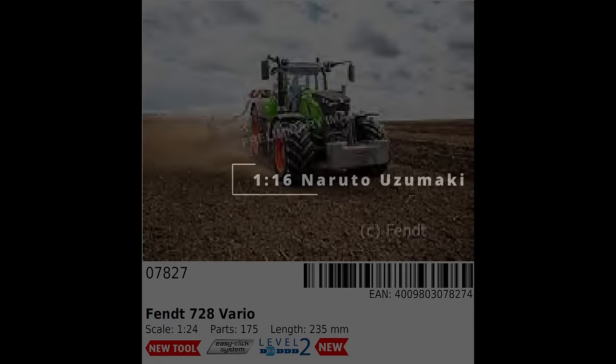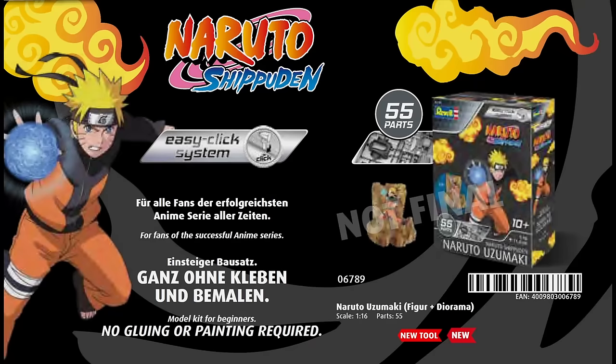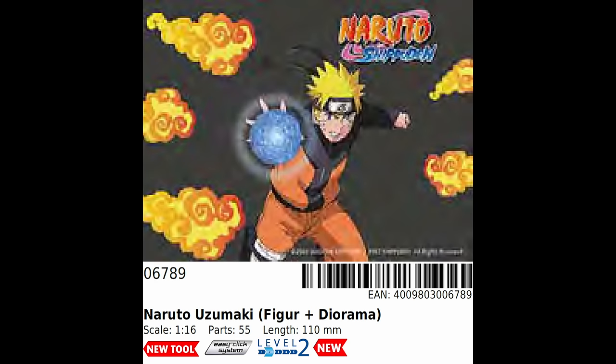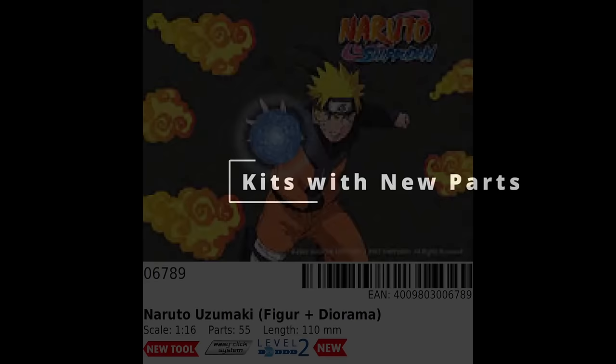The last new tool is an EasyClick figure, once again in 1/16th scale, that I'm confident the majority of my subscriber base will be completely unfamiliar with: Naruto Uzumaki. Naruto is the titular character from a manga and anime series that started at the end of the 20th century and has spread from Japan since then. I think this is another smart move from Revell, since this sort of subject is rare in the modelling community in the west, and it will undoubtedly appeal to an as-yet-untapped niche outside of Japan.